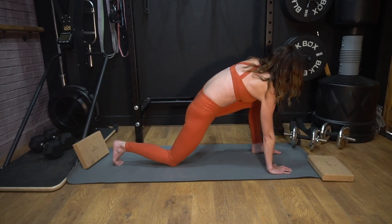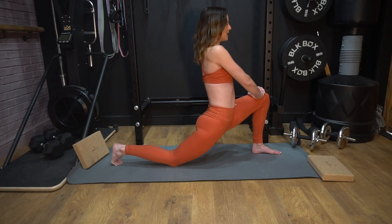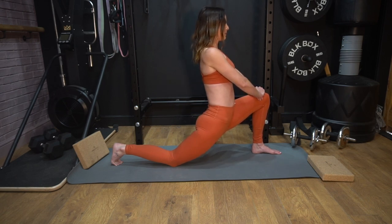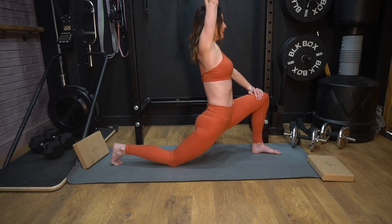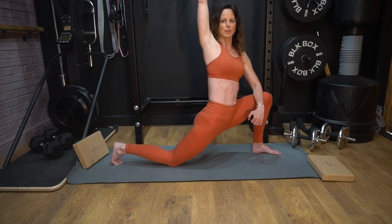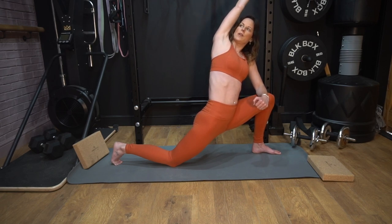We're going to switch legs here. Bring the opposite leg through, both hands on top of that knee, and then we're going to just bend down, lower through the center, getting a nice stretch through the back hip flexor and down into that quad. Raise the opposite arm — the same side as the knee that's in front — and get a lean over to one side. Come back up to center, twist the upper body, come onto the forearm on that front knee, and then lean over on the angle.